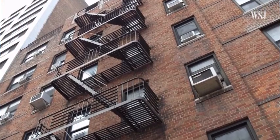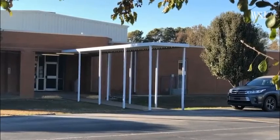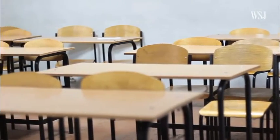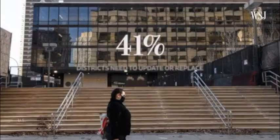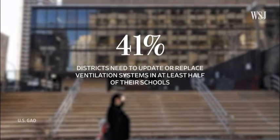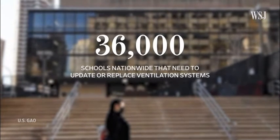Still, there are plenty of buildings that aren't able to adapt this type of filter either. Many people are starting to realize for the first time that their buildings can't respond — their systems are not dynamic, not resilient, and can't increase capacity. Older and underfunded schools face some of the biggest challenges. According to the U.S. Government Accountability Office, 41% of districts need to update or replace their ventilation systems in at least half of their schools, which adds up to about 36,000 schools nationwide.